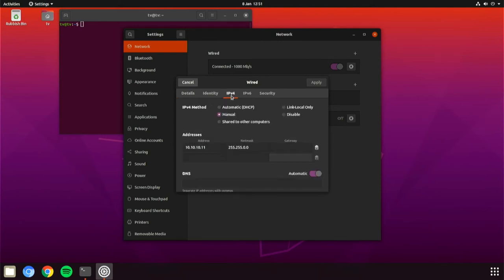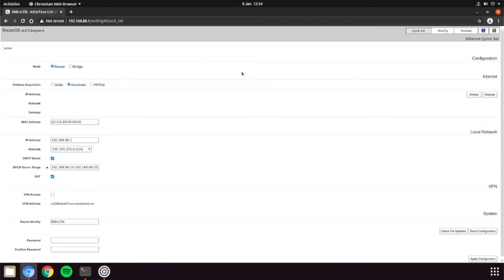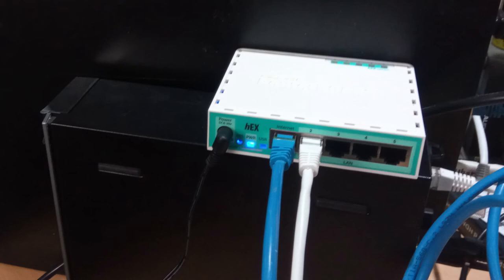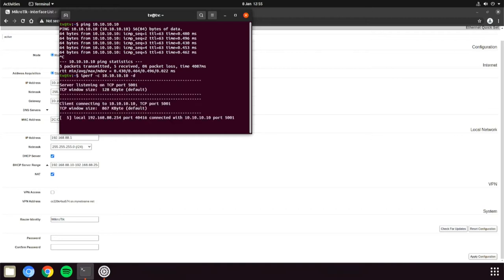Now I'm going to change the .11 machine back to get an IP from DHCP from the MikroTik router. I'll set up the router internet interface to be 10.10.10.11 with a gateway of 10.10.10.10 and plug the other machine into one of the other LAN ports. This is a very common setup with the 10 network representing the internet and the 192 network representing the LAN. To test the IP configuration I'll do a quick ping to confirm all the settings are correct.